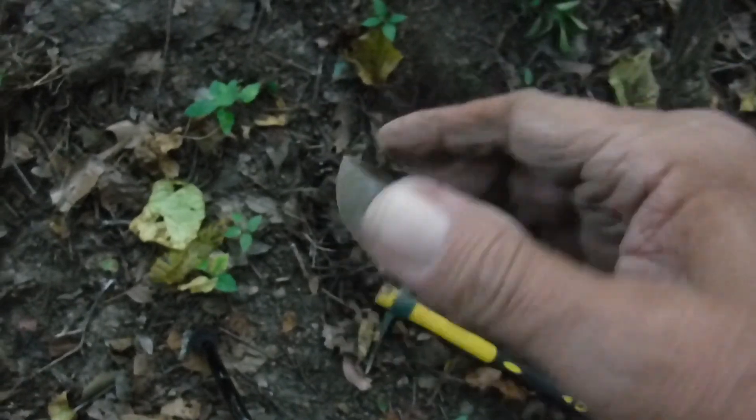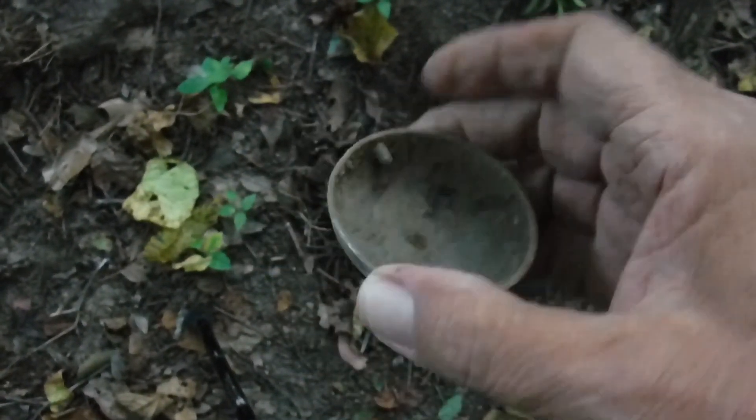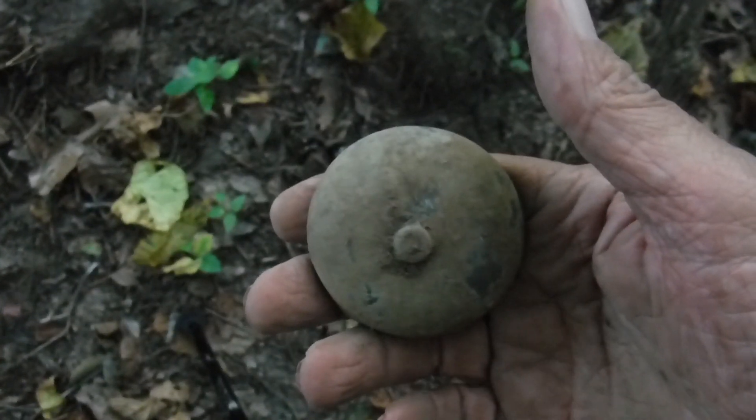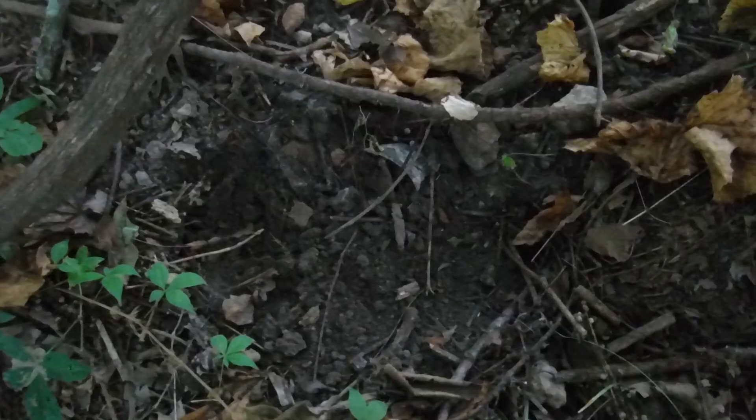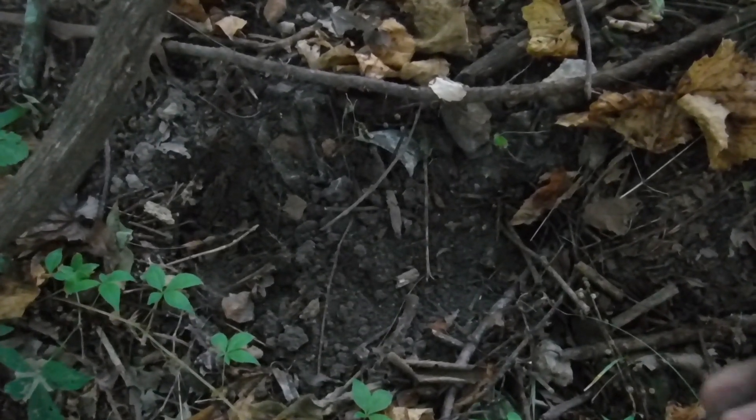Looks like an old timey phone bell. The family didn't have one too long ago. This must be the other one — one of the old crank phones. Sweet, that's a great relic to have.